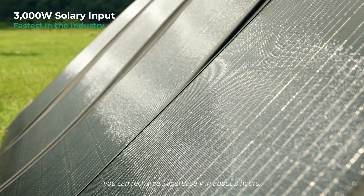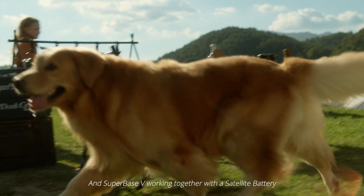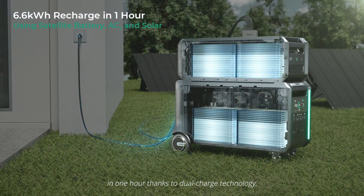With the industry's fastest solar input, you can recharge Superbase V in about 3 hours. And Superbase V working together with a satellite battery can collect up to 6.6 kWh in 1 hour, thanks to dual charge technology.